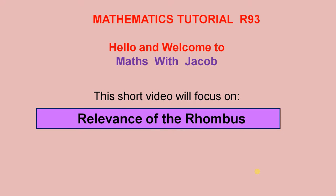Hello and welcome to Maths with Jacob. This short video will focus on the relevance of the rhombus.